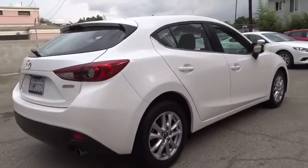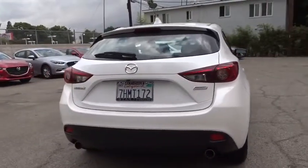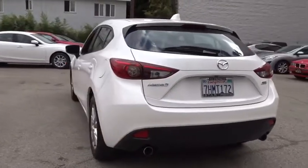Front reading lamp, tilt steering wheel, front bucket seats, driver vanity mirror, rear window wiper, passenger vanity mirror, speed control. If you like it online, you'll love it in your driveway. Take it for a spin today.